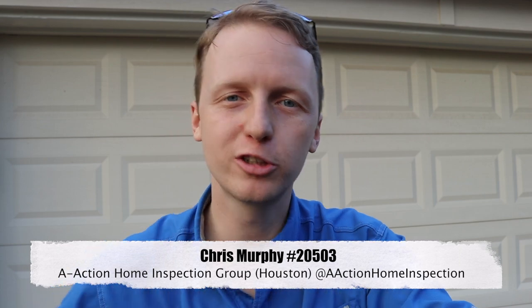I'm in Katy today. The property is 2004. I ran into some mechanical issues and some roof issues. Let's go check it out.